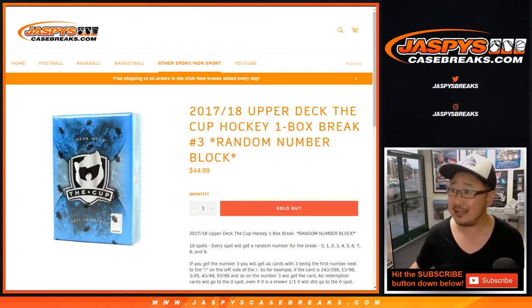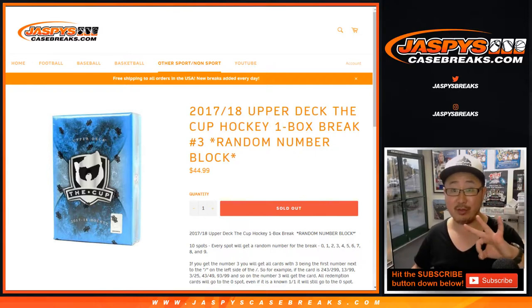Hi everyone, Joe for Jazby's Casebreaks.com with a little 2017-18 Upper Deck The Cup Hockey. One box, random number, block break number three.